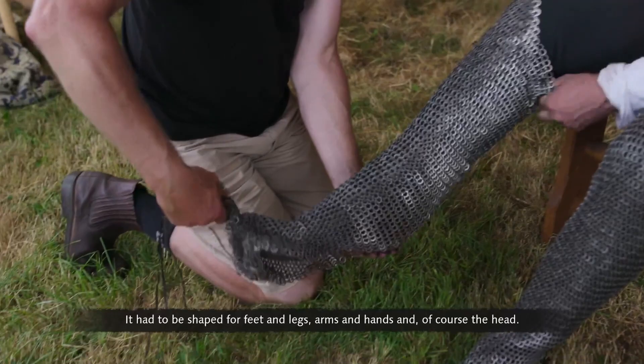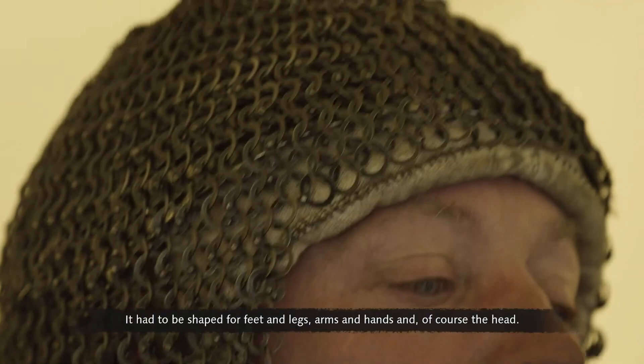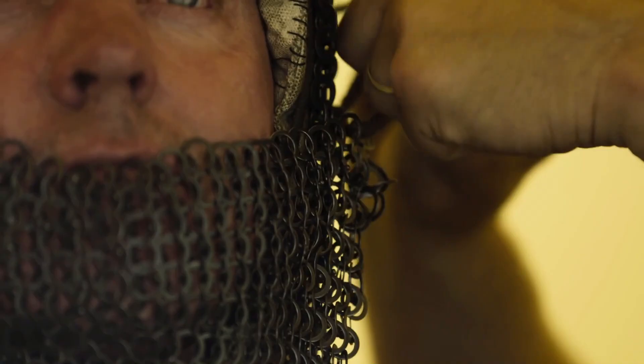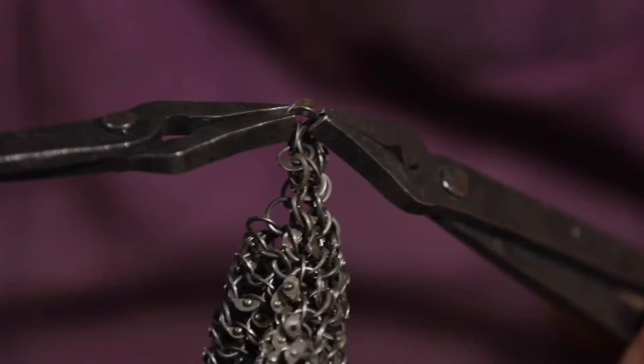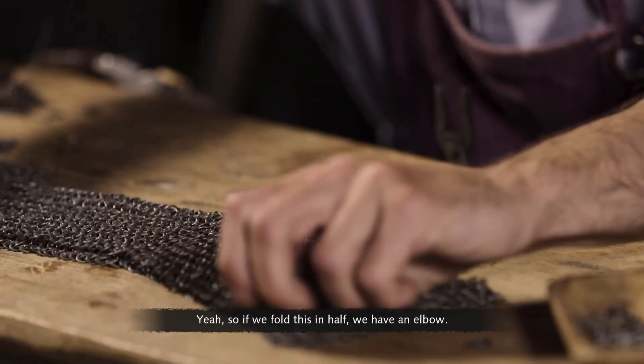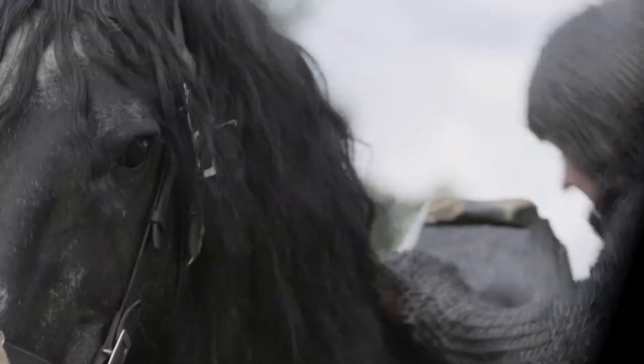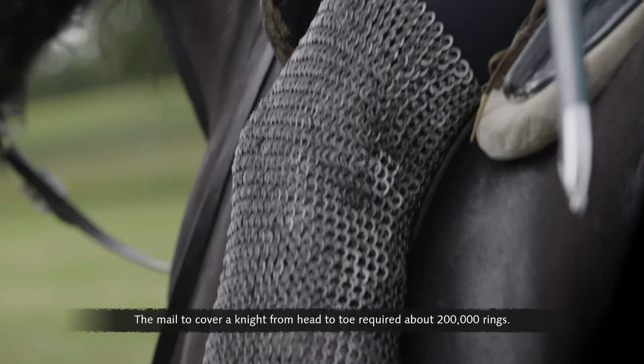Mail had to be tailored to a perfect fit — shaped for feet and legs, arms and hands, and of course the head. A skilled mail maker could produce very precise shapes, and for more complicated parts like elbows, it can be tailored in two different directions at once. One of the main benefits of tailoring in mail was that a knight didn't have to carry a single ring of extra weight he didn't need to. Mail to cover a knight from head to toe required about 200,000 rings.